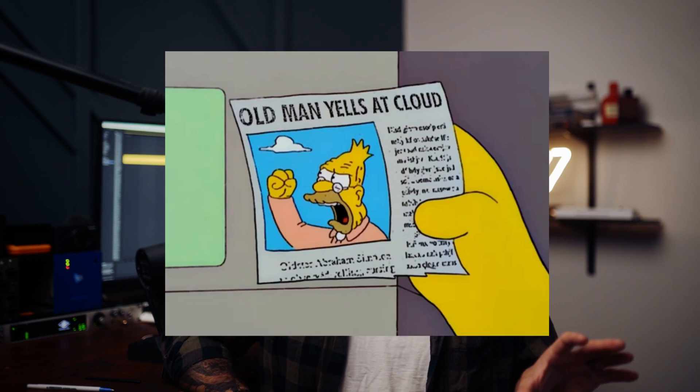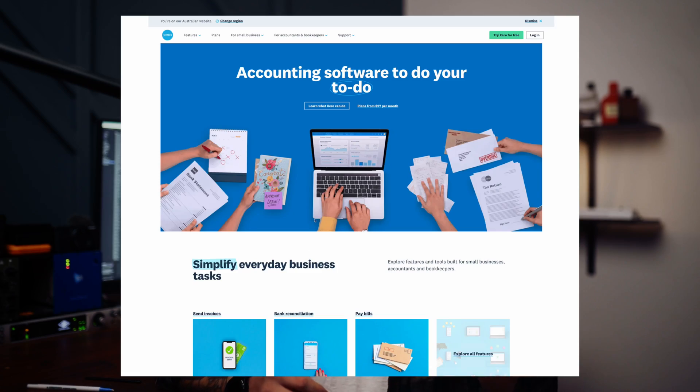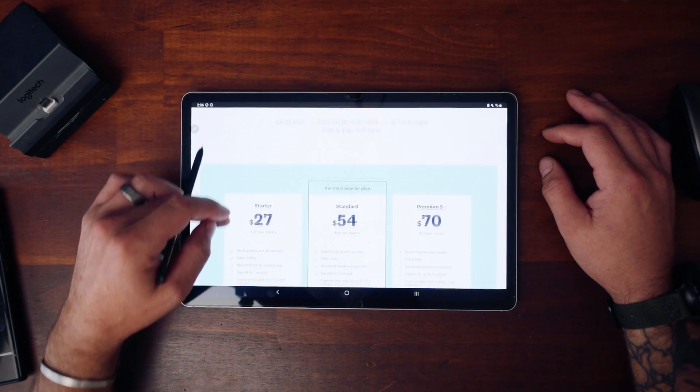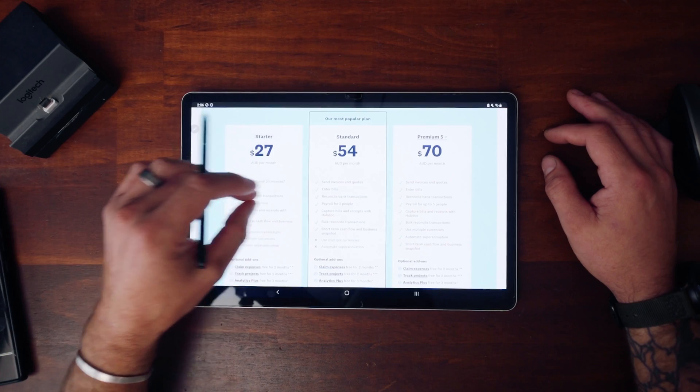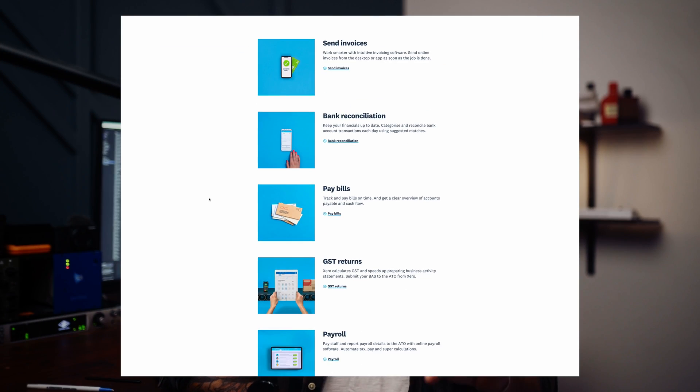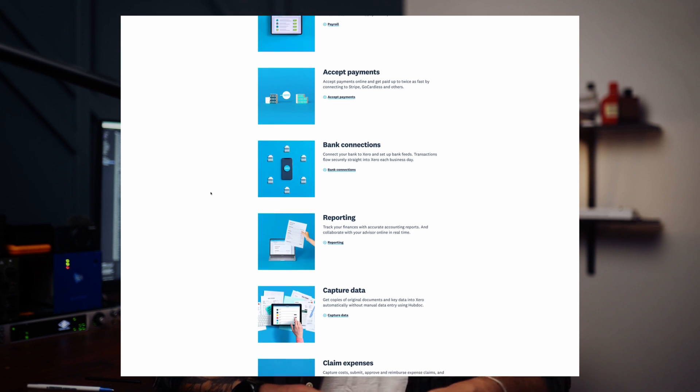Now what is it? Xero is cloud-based accounting software. All this stuff is cloud-based, which means you can access it from your phone, your tablet, or any computer, anywhere, anytime. Xero is accounting software — it's super handy to have running alongside your business. It enables you to reconcile your receipts, draw up quotes, place purchase orders — it's a really powerful piece of software, and most accountants out there nowadays are recommending Xero. Plans start from around 27 Australian dollars a month. This software is instrumental in running a business.